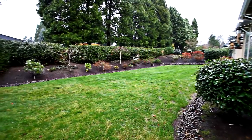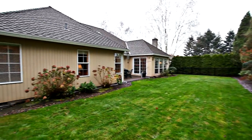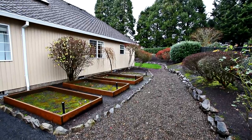The spacious backyard is wonderfully private and it backs to neighboring farmland and horses. A perfect setting to relax and enjoy the sights and sounds of nature. You'll also find plenty of room for your garden.